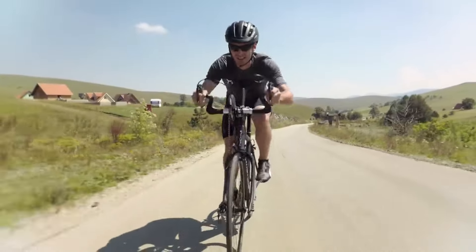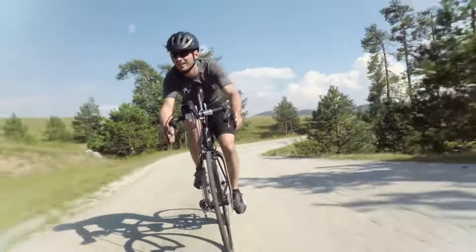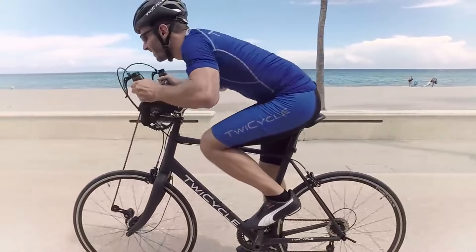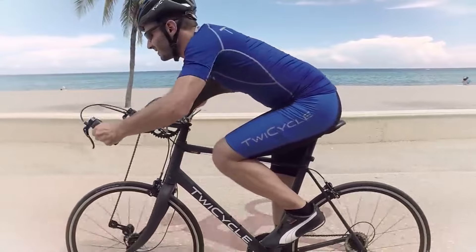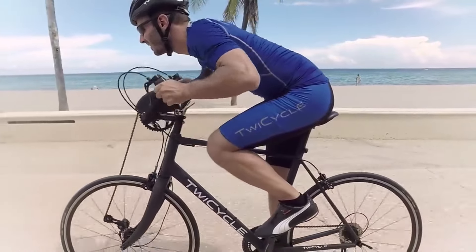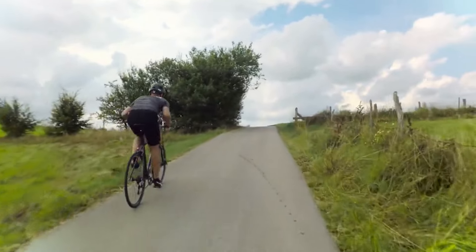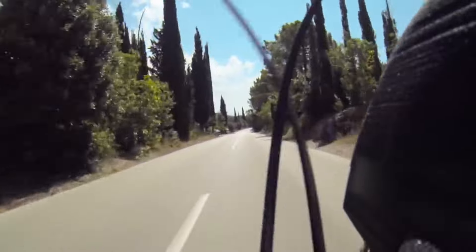The rider can use both their arms and legs to propel the bike, or switch between them as they wish. The bike also has a gear system that allows the rider to adjust the resistance and speed of the arm and leg cranks independently. The Twicycle is a great way to exercise your upper and lower body muscles, burn more calories, and increase your cardiovascular endurance. It's also a fun and flexible bike that can be used on different terrains and for different purposes.